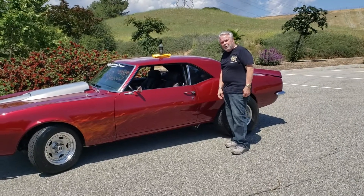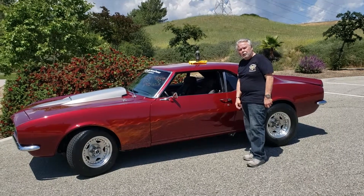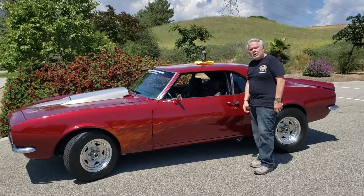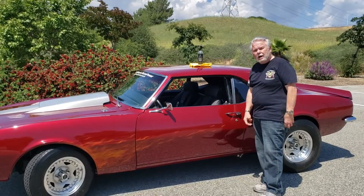Hi, this is my 68 Camaro. I've used lots of detailing sprays, Meguiar's, Zaino, Purple Slice. I thought they all did well, but until I found Ceramic Shield, I didn't know what I was missing.